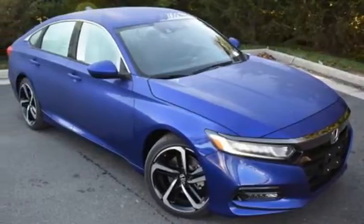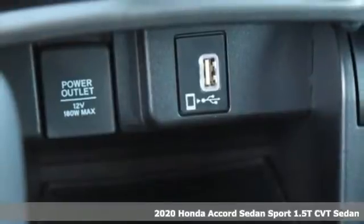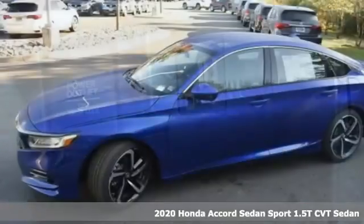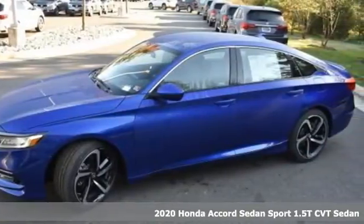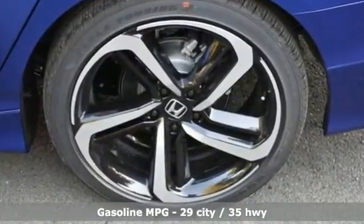It's a new 2020 Honda Accord sedan. Year after year, the Accord is showered with awards and praise. Take a look and it's easy to see why. Drive it and you'll know why. And get ready for an impressive combination of features.